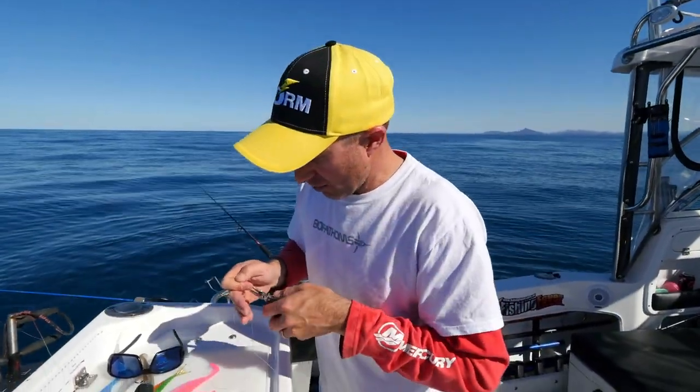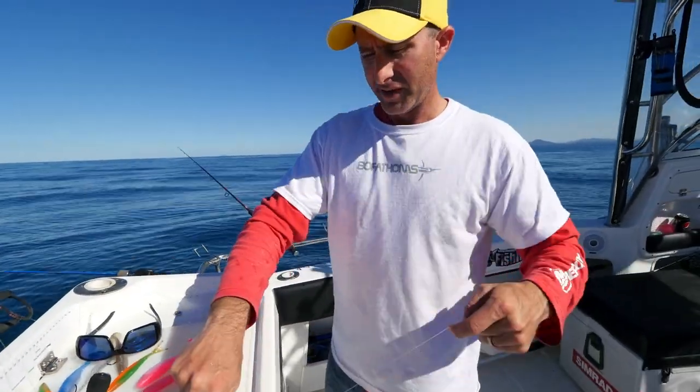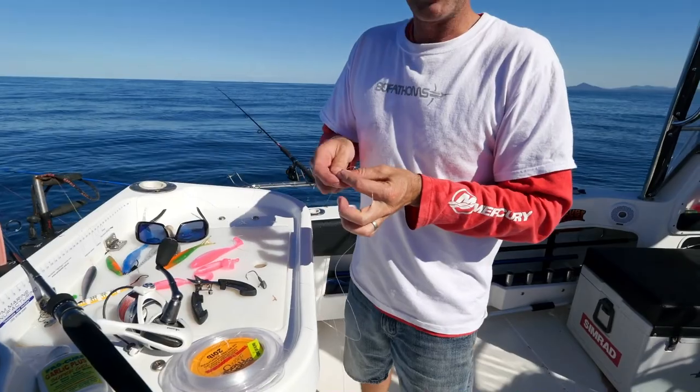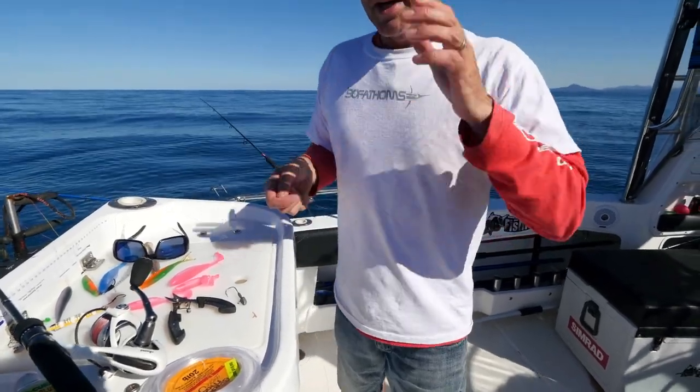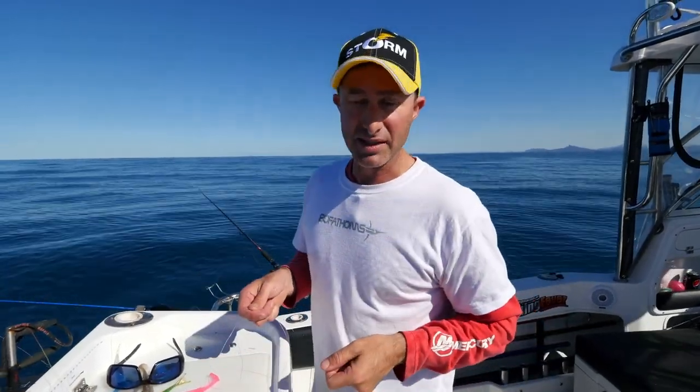So after every hour or so, I have no qualms about chopping that bit of old leader off, getting a new bit, and tying a new leader on. It gives you peace of mind - you'll feel a lot better knowing you've got a fresh leader knot and a fresh leader when you get clunked by that big snapper.